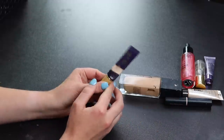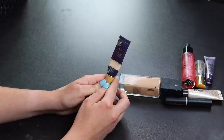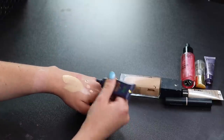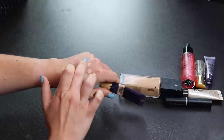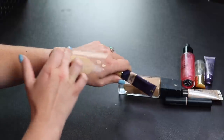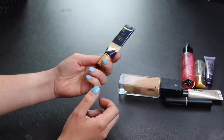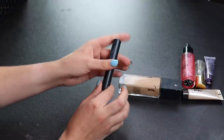This Tarte concealer is so old — I think it's the old packaging of the Creaseless Concealer. I hated this — it's so thick and I wasn't able to blend it out at all. And it creases terribly. The texture is just not good, even though it's very full coverage. I'll be parting with this very easily.